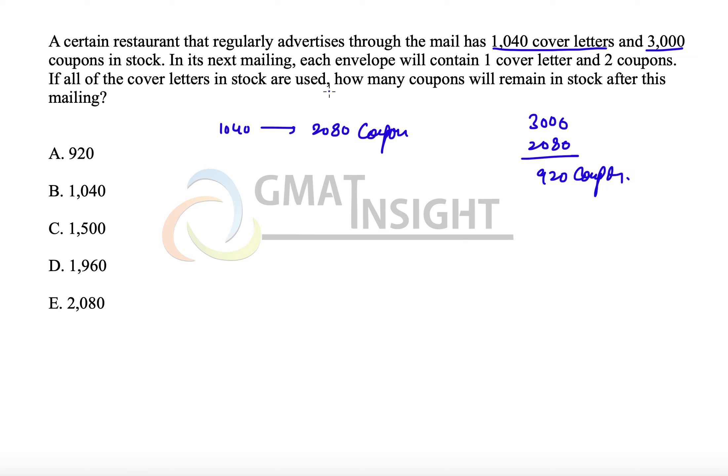If all the cover letters in stock are used, how many coupons will remain in the stock? That is 920, and that is option A. Thank you so much.